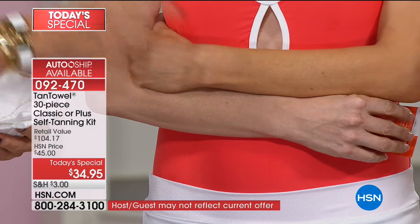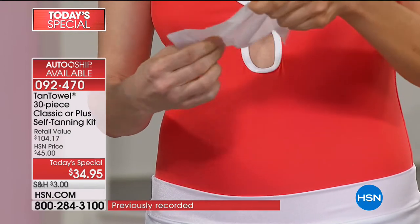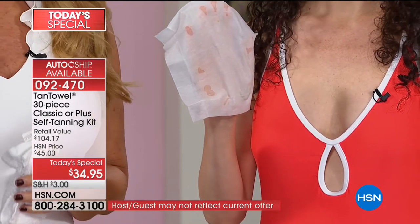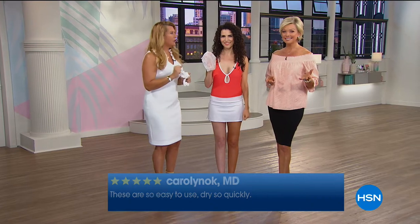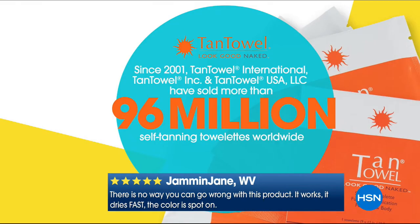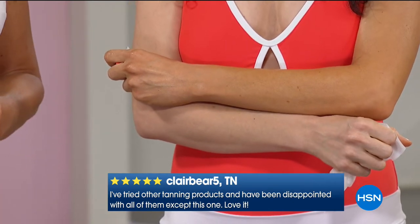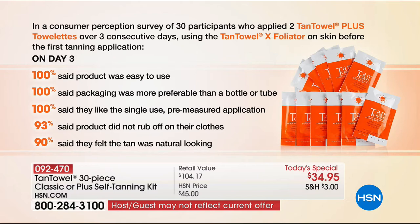We're going to have Nikki show you again how to use tan towel. We've taken a formula, embedded it into a towelette. You wouldn't paint a wall with your hand — your hand on its own would not evenly distribute what's on it. If you're shaking your head because you used lotions or sprays and you swore off self-tanning — stop now. This would be your time to return to self-tanning. Even though 96 million have been sold — get in the club. 100% said it was easy to use. 100% said the packaging was more preferable than a bottle. 100% said they liked the single-use, pre-measured application.